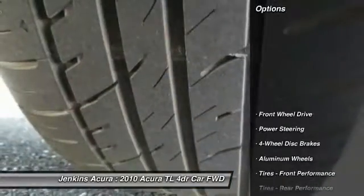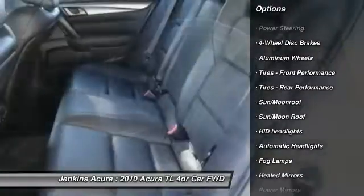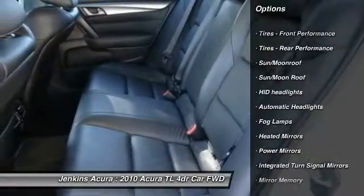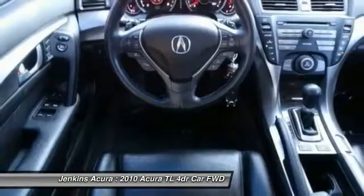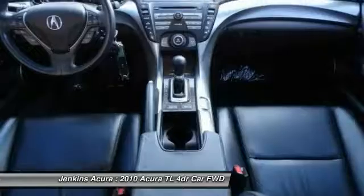Here are some of this vehicle's great options: traction control, CD changer, stability control, anti-lock braking system, power passenger seat, keyless entry, steering wheel audio controls, leather-wrapped steering wheel, Bluetooth, and moonroof.